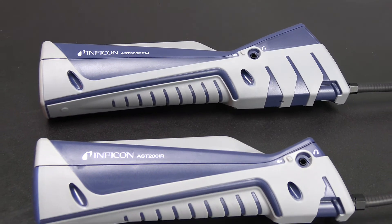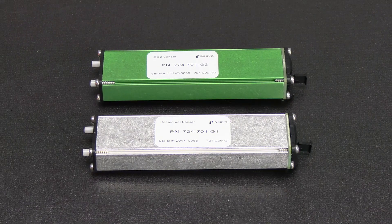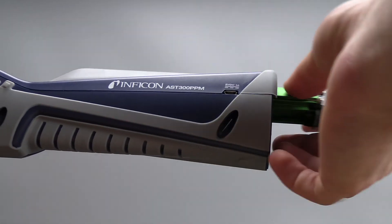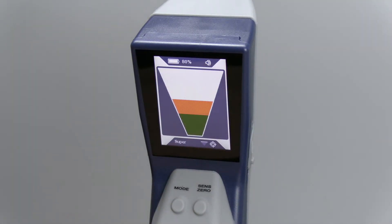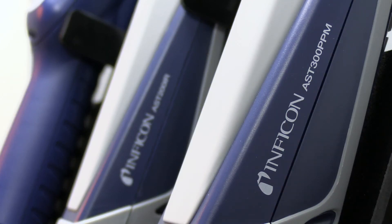Just like AST200IR, AST300PPM can use either the standard refrigerant sensor or the optional CO2 sensor with a simple sensor change. The combination of modes, sensitivity, and features makes AST300PPM the most versatile and effective leak detector on the market.